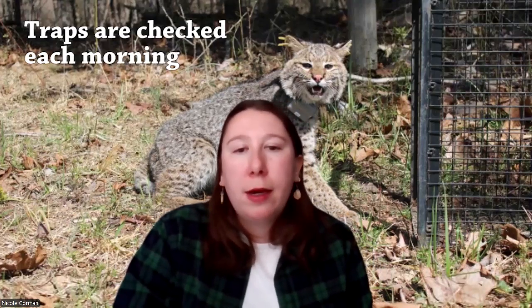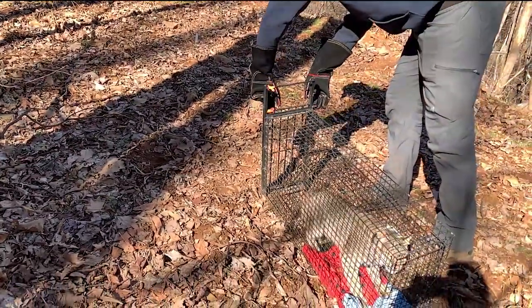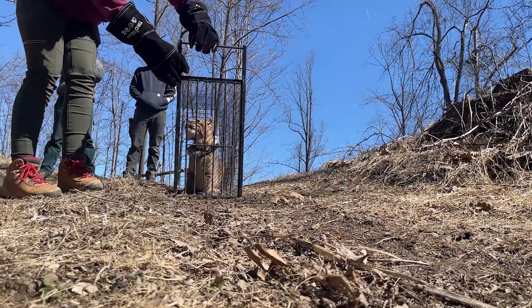We check the traps each morning on the dot so that a cat is only in there from overnight to the morning — not too long, so they're not too dehydrated or stressed. Processing involves a drug injection so that the cat is asleep the entire time, keeping both the researcher and the cat safe. Typically the cat is under for about an hour, and our capture procedure takes about a half hour. We wait for the drug to take effect, and getting the GPS collar on is the number one priority.